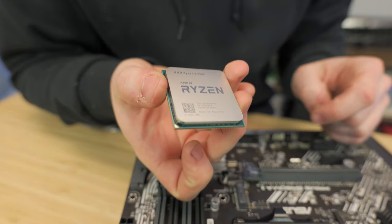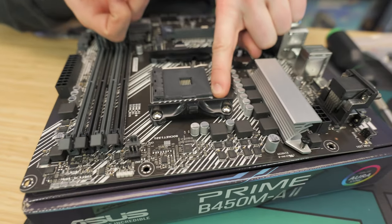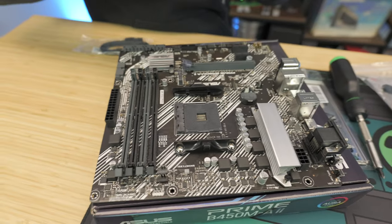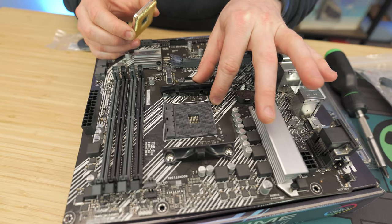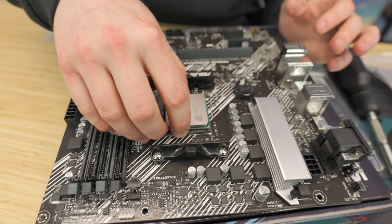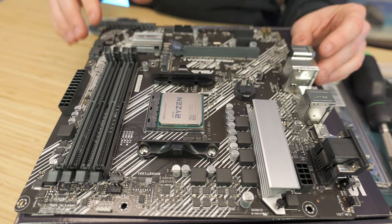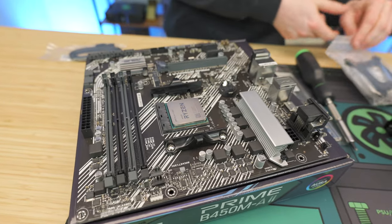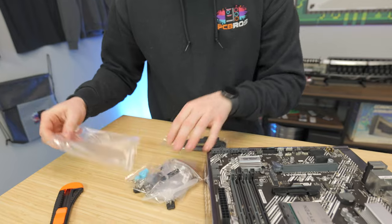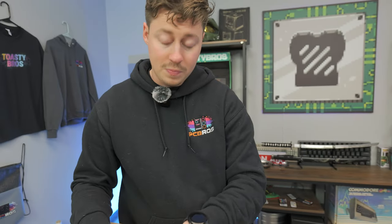There's a prominent arrow on the CPU you'll line up with the less prominent arrow on the motherboard. These can only go in one way, so don't worry. Lift the latch up, set the CPU in — it should just fall into place — then lock it. If it doesn't fall in, you can nudge it a little bit, just be careful. For the cooler, if you're using the AMD stock cooler you just unscrew the four screws and put the cooler on — it comes pre-applied with thermal paste.